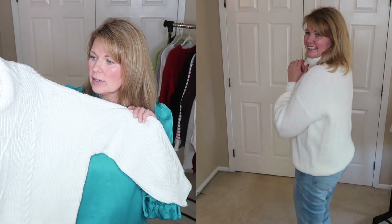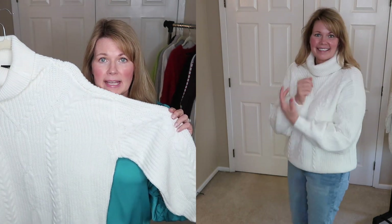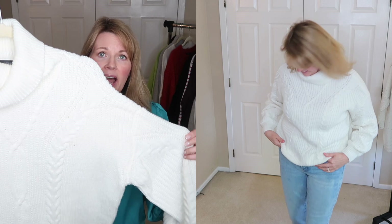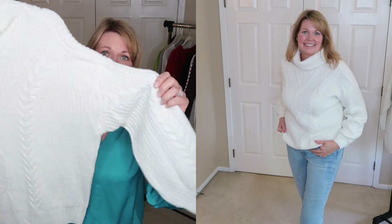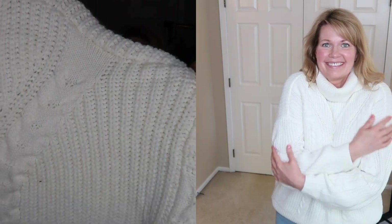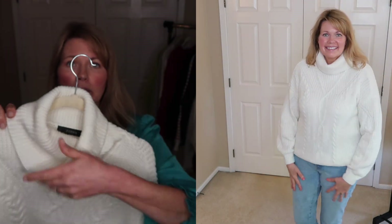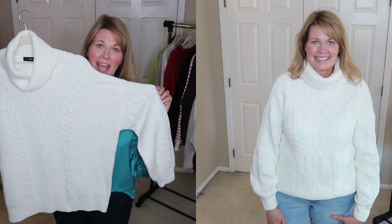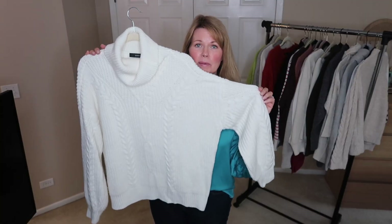This was another sweater I received from the Zessica collaboration last year, and I think this sweater is super cute. It is ivory and has some really cute cable knit detail. I love how loose the cowl neck is and I really enjoy this sweater, so I am going to be hanging on to this Zessica cable knit turtleneck.